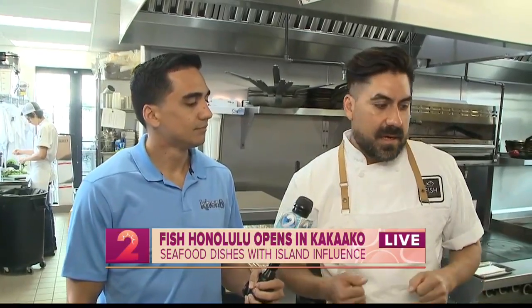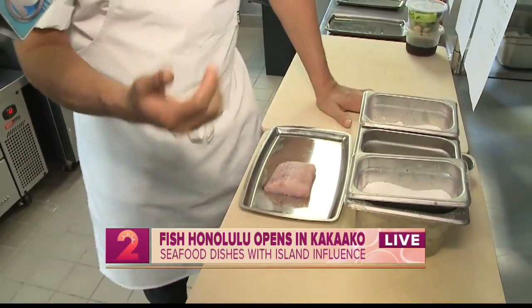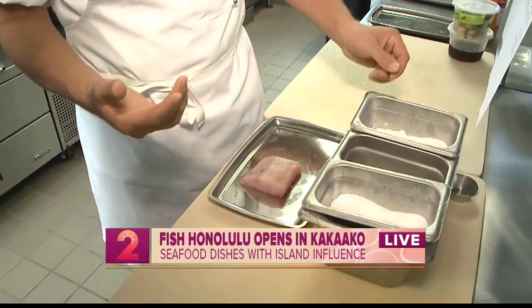So basically Fish Honolulu started out with owners Joe and Clint, and their vision was to do something here in Salt Kakaako that maybe nobody's really doing. We're featuring fresh catch fish. Here we have a mahi-mahi that we just got this morning from the Honolulu auction, and basically the fresh catch is what we feature every single day.